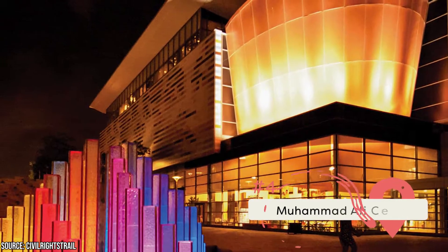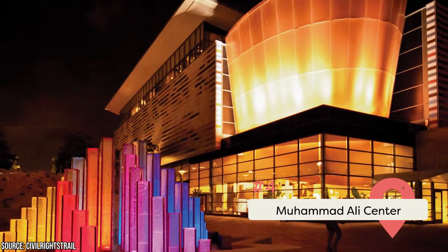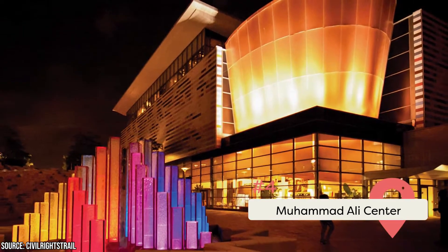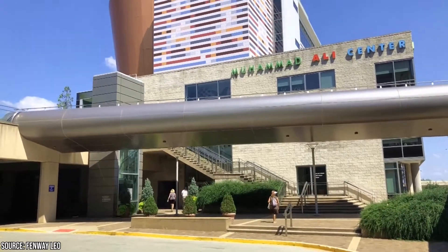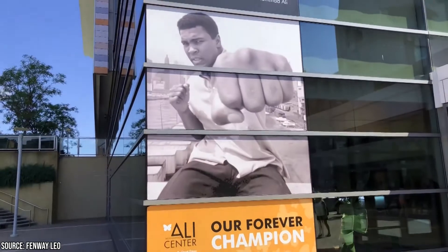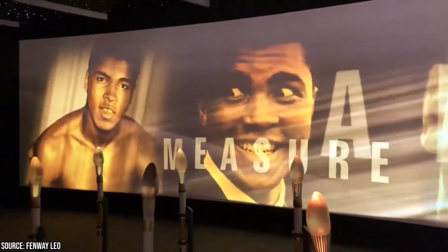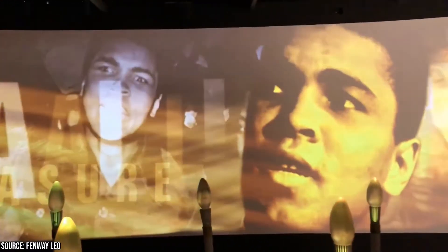Muhammad Ali Center: Admirers of the legendary boxer Muhammad Ali, aka The Champ, must go visit the fantastic Muhammad Ali Center. This facility touts itself as an international, educational, and cultural center inspired by the six core ideals of its illustrious founder Muhammad Ali. The Ali Center has a lot to offer for people of all ages — you can check out thought-provoking exhibits and multimedia presentations.